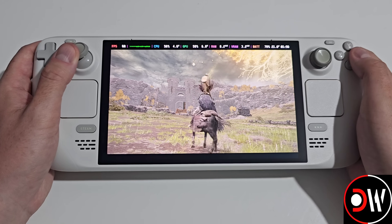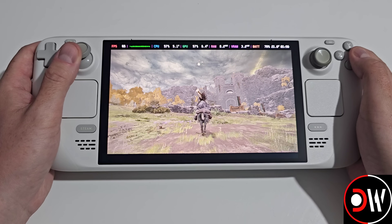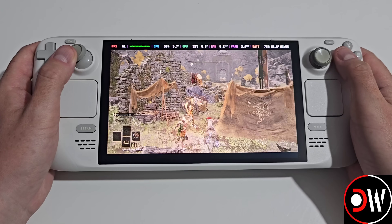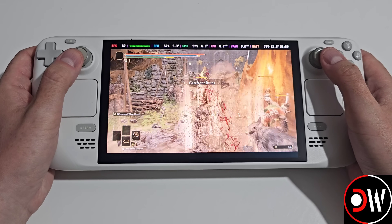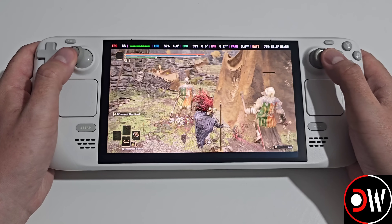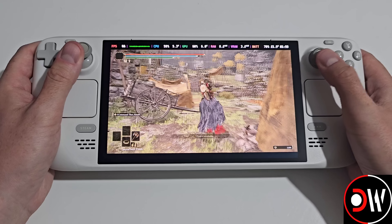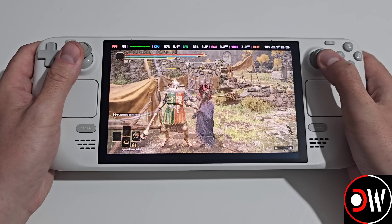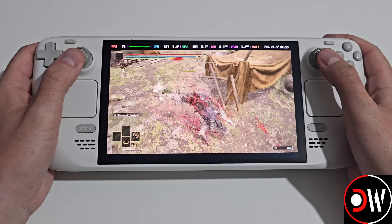Hey everyone, this is a quick update following my recent video on frame generation with LSFG-VK and the Deki plugin. Since releasing the video yesterday, we've received a great deal of support from all of you, and I've had a really positive and productive conversation with PancakeTAS, the original developer behind LSFG-VK.